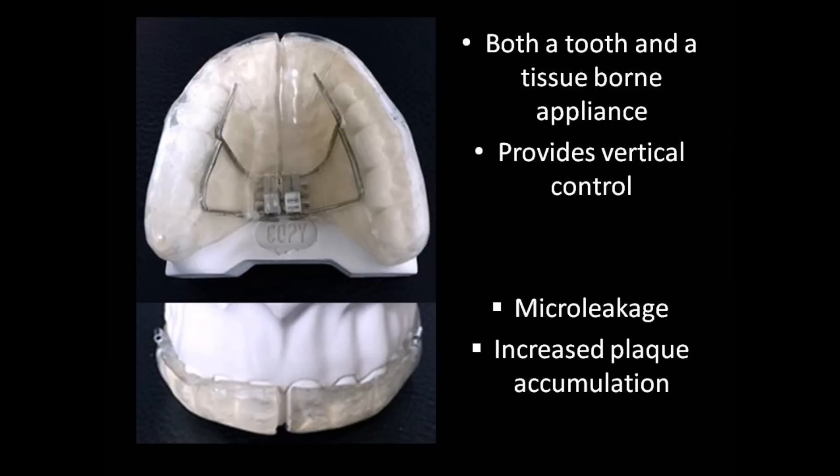The Full Coverage Bonded Acrylic Splint Expander is both a tooth and tissue-borne appliance with enhanced anchorage, and is favorable as it prevents unwanted tooth tipping and provides vertical control. Despite its beneficial properties, the bonded appliance may lead to white-spot lesion formation through microleakage and increased plaque accumulation.